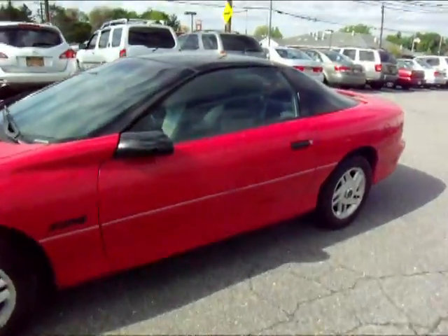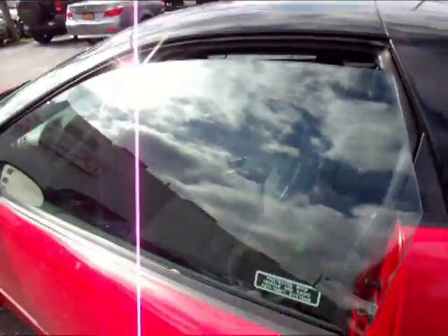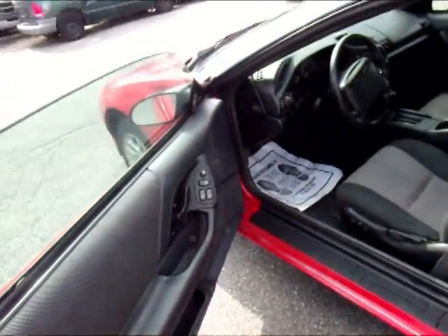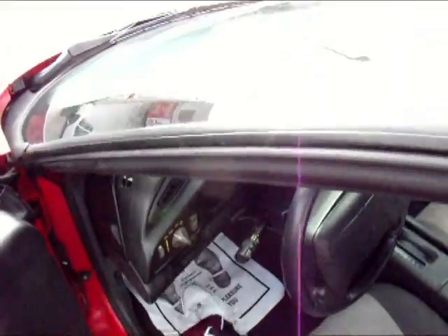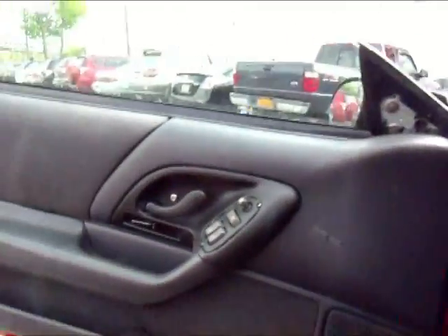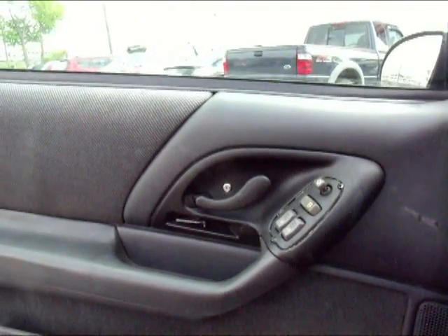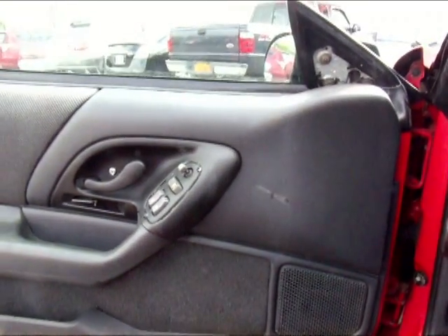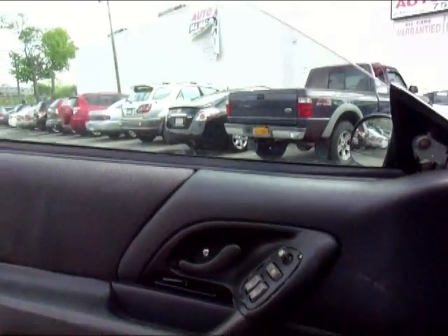Let's go over to the interior. There's a door panel. Powered locks, mirrors, and doors — power windows.